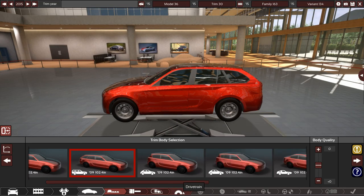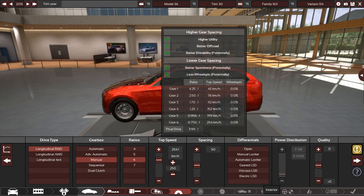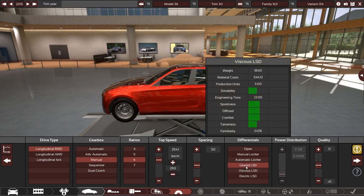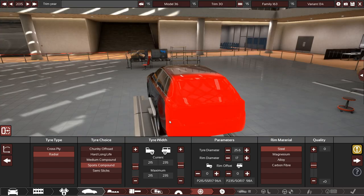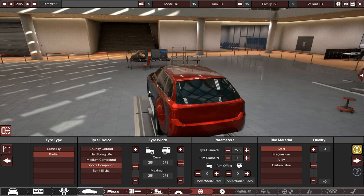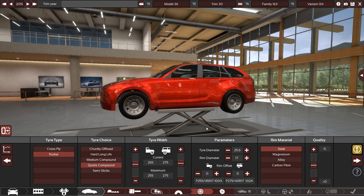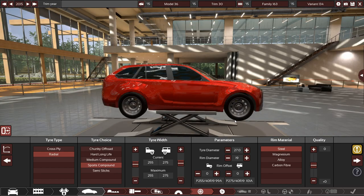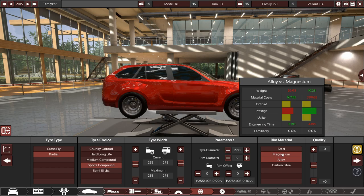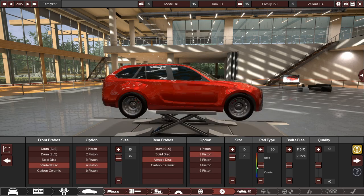Rear-wheel drive, six-speed manual — maybe a seven-speed because good old American manual. Top speed 250 km/h to start, limited-slip diff, and basic radial sport tires. We're going 255s up front and 275s in the rear — chunky tires on 19-inch wheels, standard alloy to start, might go magnesium if budget allows. Vented discs, four-piston fronts at the biggest size, and two-piston rears to start.